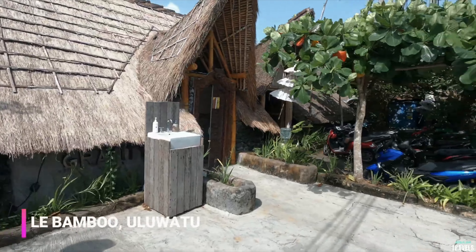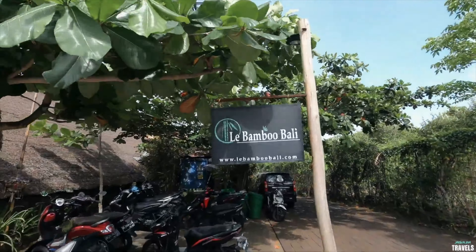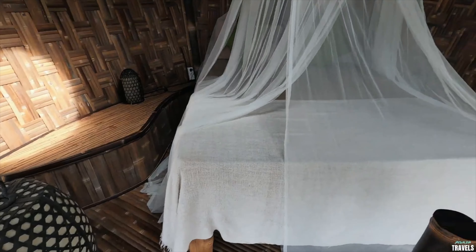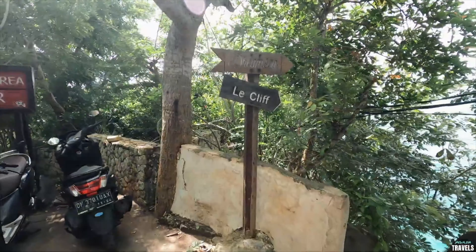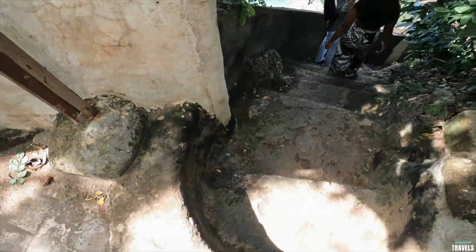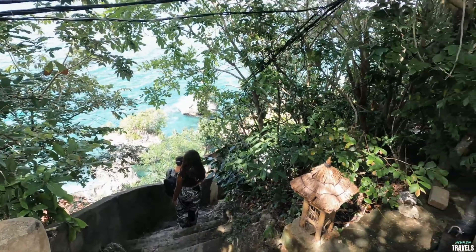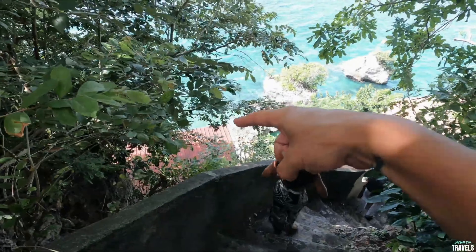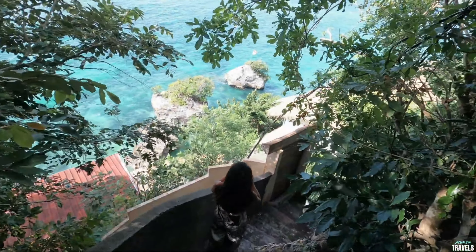We arrived at the villa called La Bamboo Bali, but unfortunately the worst scenario happened — we arrived without a booking. We checked if they had two available rooms, but they only have one. The upstairs bed is basically open air, so at night bugs would eat us. We're gonna carry on and find somewhere else.